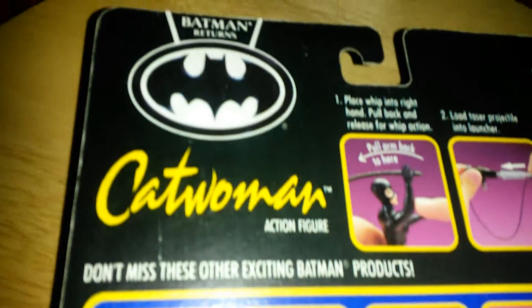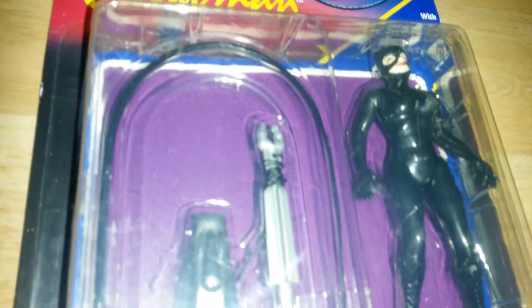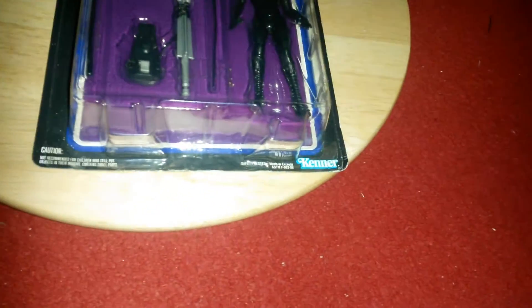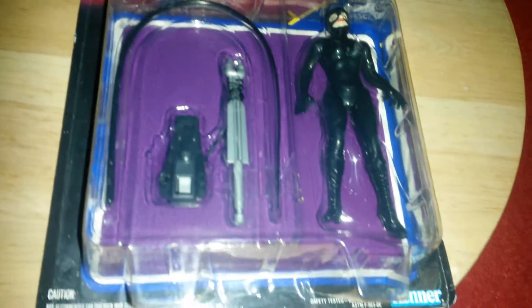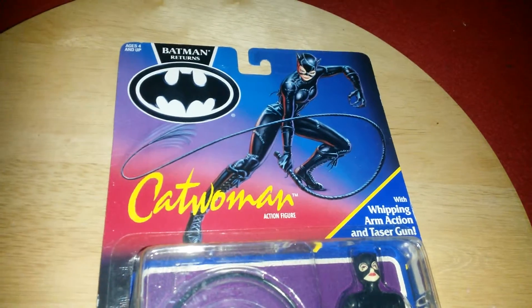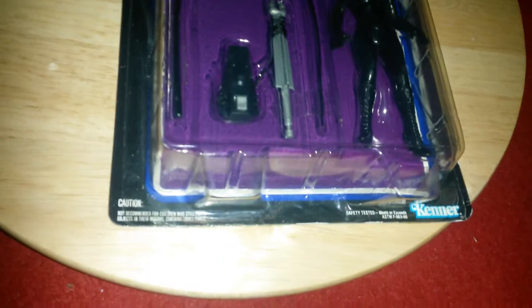There's the Catwoman logo down there, so yeah, very happy with it. It's from 1992 — there aren't many toys out there from that film. I've been struggling to find Catwoman figures. I have seen a larger 18-inch scale one that I really like, though it's slightly too big for my collection.